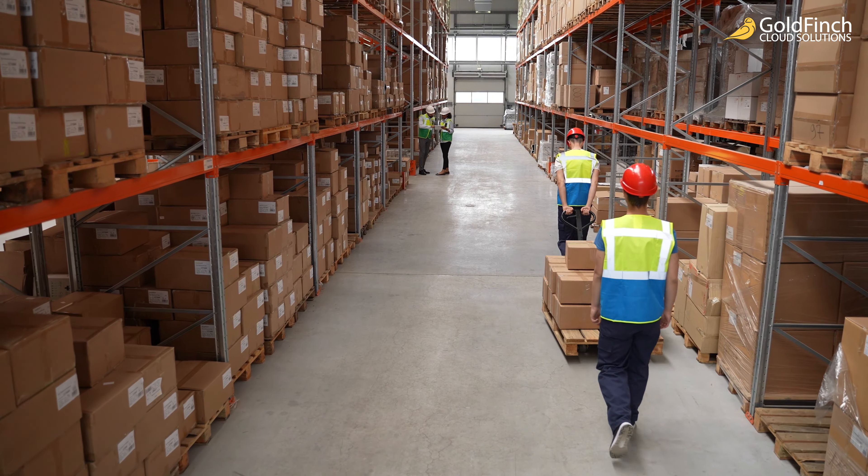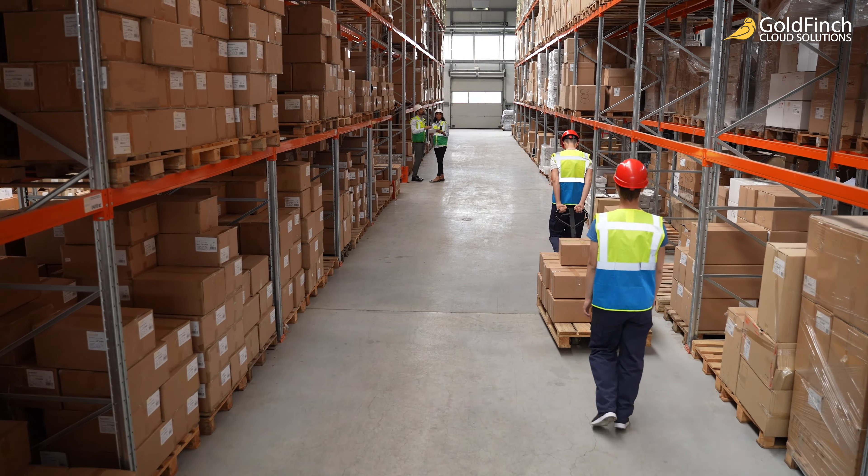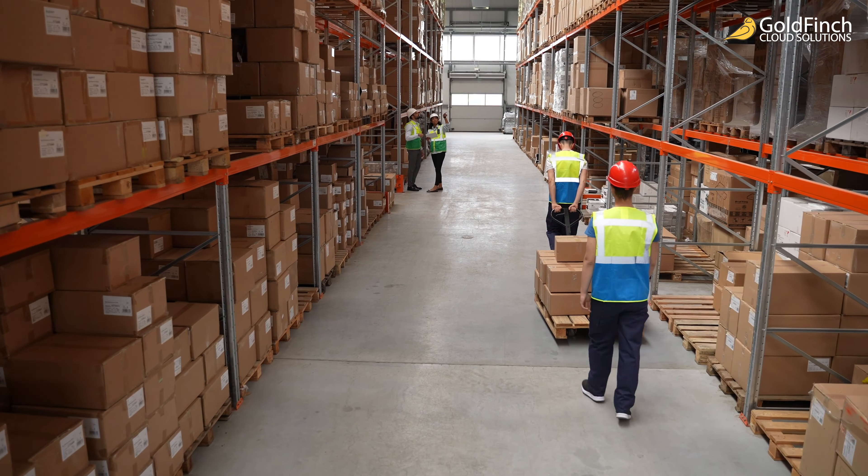ERPs tailored for wholesale distributors provide the necessary tools to keep track of inventory levels and plan for reloads. Since the information is in one database, managing inventory is more manageable regardless of the location. You'll find it easier to forecast demand and improve procurement functions.